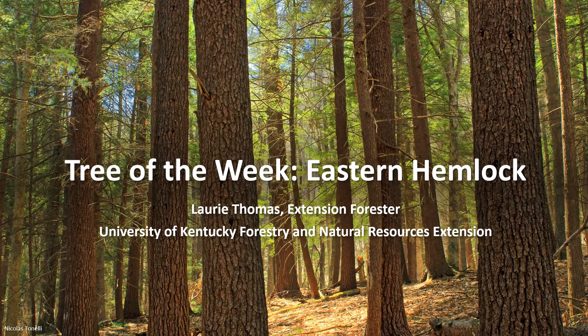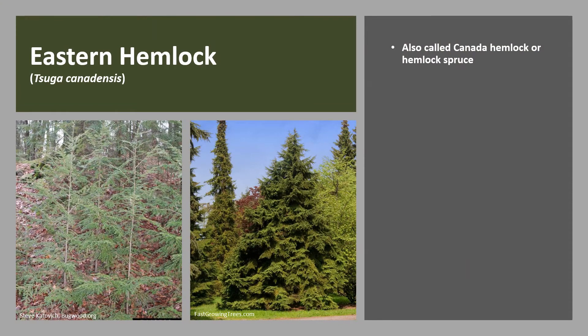I'm Laurie Thomas with the University of Kentucky Forestry and Natural Resources Extension, and I'm here with the tree of the week: the Eastern Hemlock. Eastern Hemlock is an eastern conifer of cooler climates. It's also called Canada Hemlock or Hemlock Spruce. There are four Tsuga species in North America, two in the east and two in the west.